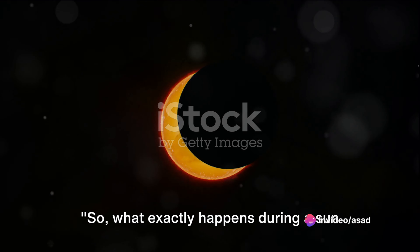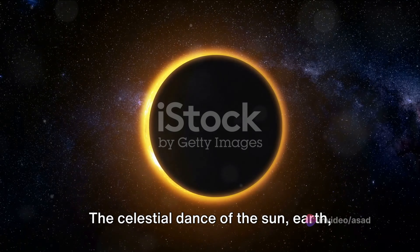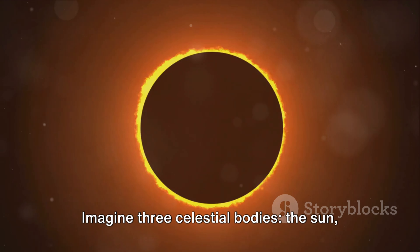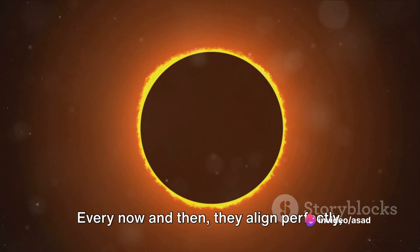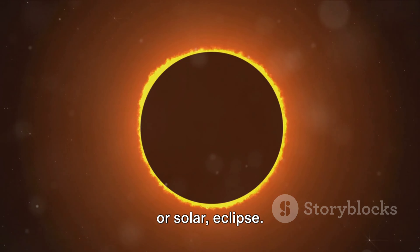So, what exactly happens during a sun eclipse? Let's break it down. The celestial dance of the sun, earth, and moon is the heart of this phenomenon. Imagine three celestial bodies — the sun, earth, and moon — all moving in their respective orbits. Every now and then they align perfectly, and this alignment is what we call a solar eclipse.